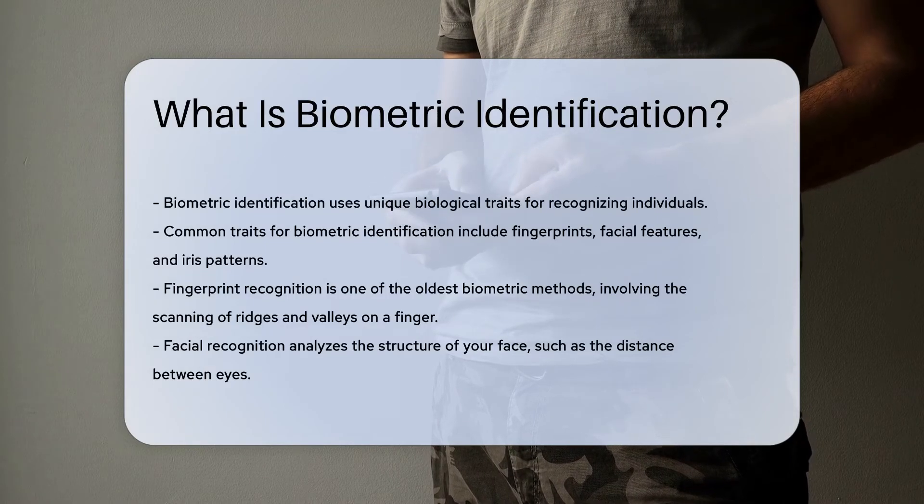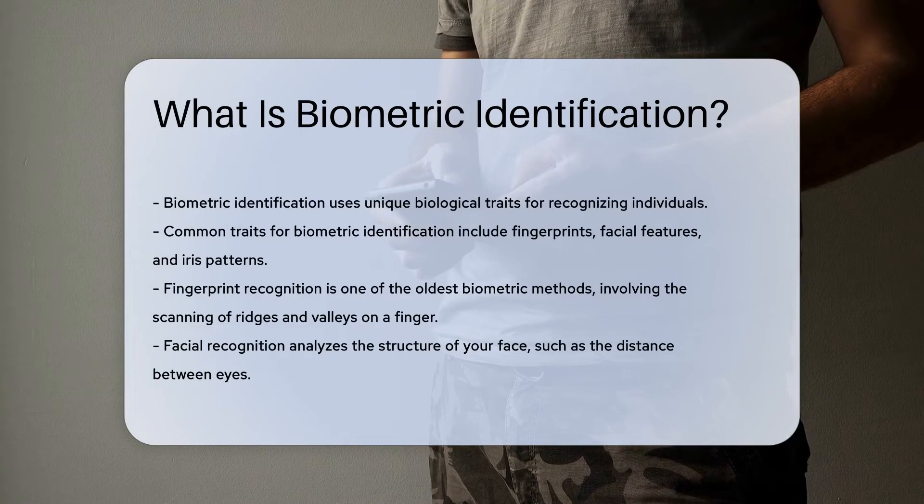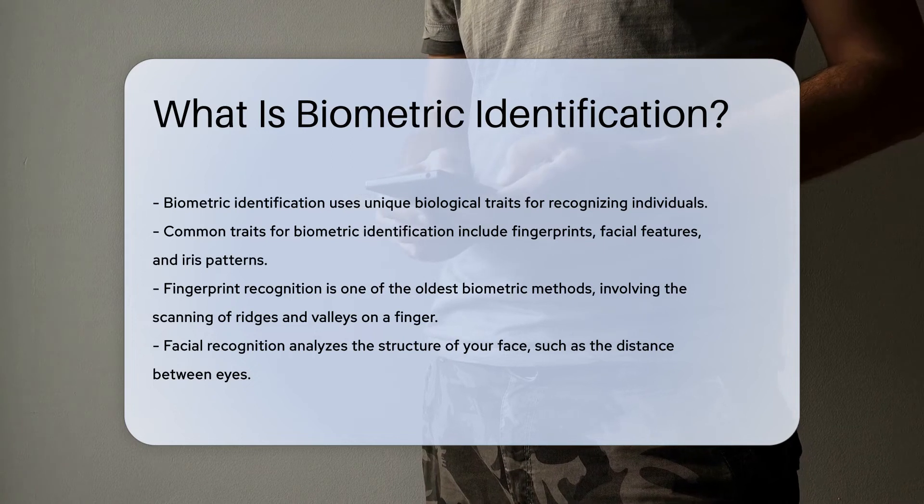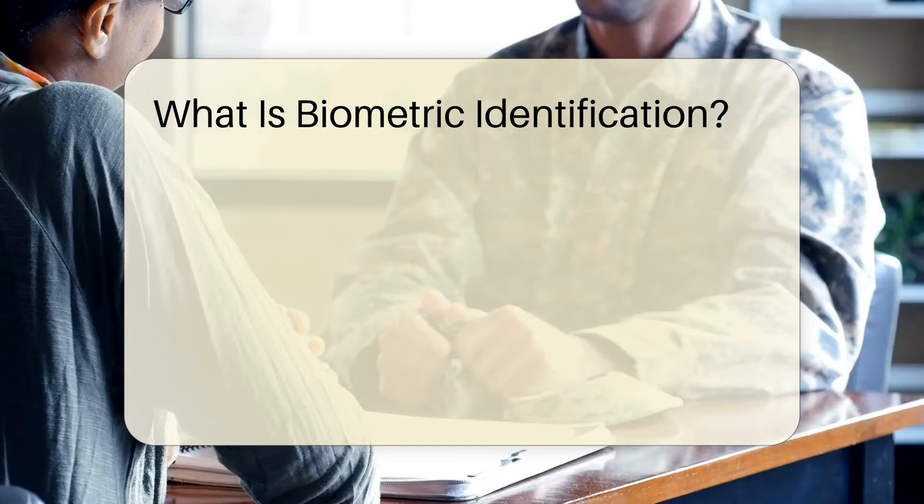Fingerprint recognition is one of the oldest biometric methods. It involves scanning the ridges and valleys on a finger. Facial recognition analyzes the structure of your face, such as the distance between eyes.